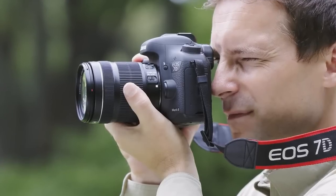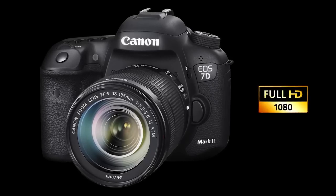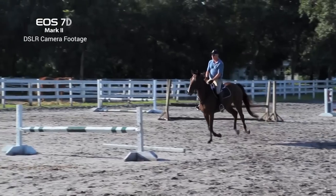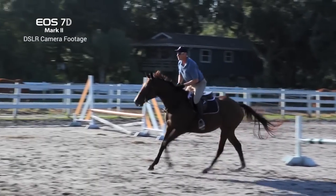For shooting video, the EOS 7D Mark II camera shoots up to 60 frames a second at 1080p. This works great for sports and other action video, and for slowing down the footage in post-production without losing smooth motion.